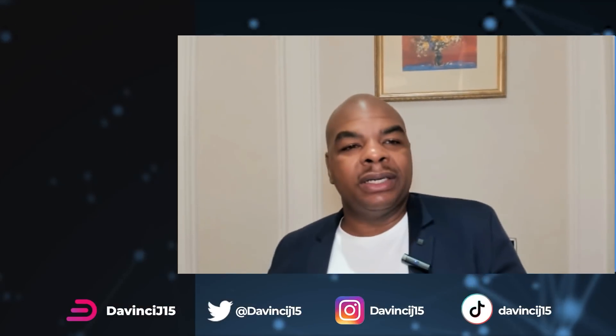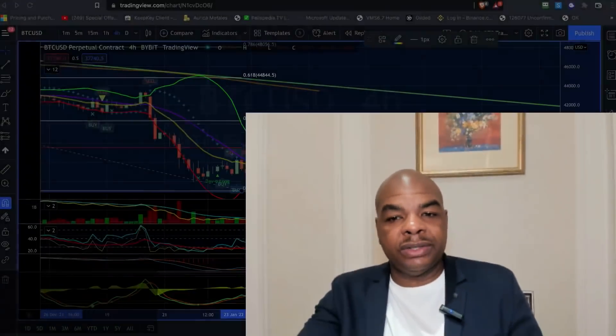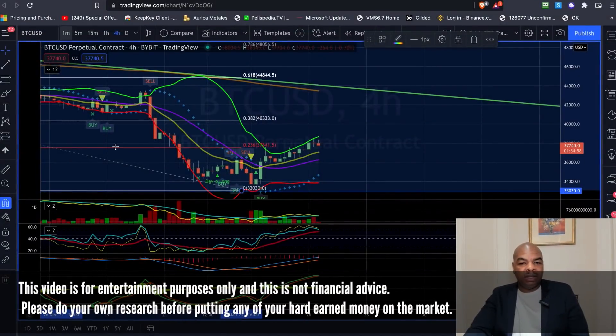Good morning, good evening, good afternoon, wherever you are, whenever you are, thank you for watching my videos. My name is DaVinci Jeremy. I'm currently in Ukraine. I don't have my normal setup here, so I'm not going to be doing an Ethereum video, but I am going to be doing Bitcoin TA and seeing where we can trade this. If you're interested in trading, you can do so at Bybit.DaVinciJ15.com or Femex.DaVinciJ15.com. Let's head on to the charts and see what's going on.